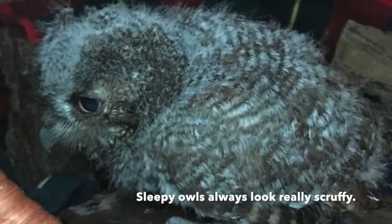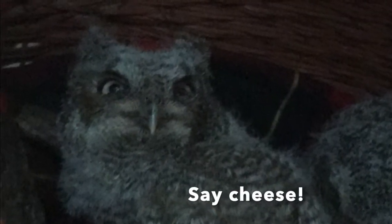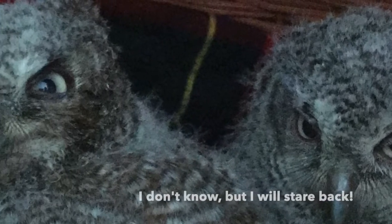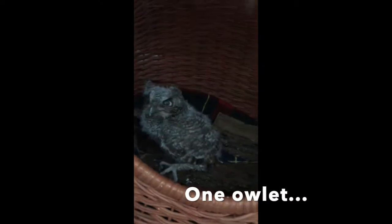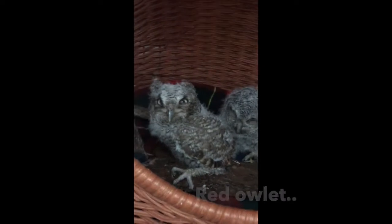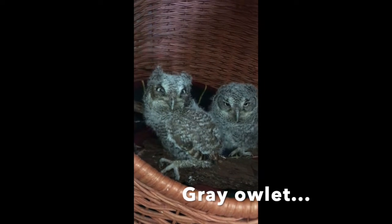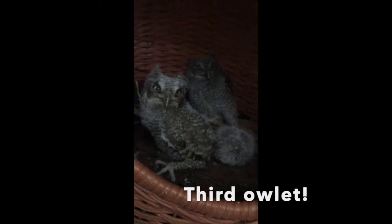These young screech owls were found in an air vent of a house that was being renovated. Signs of food were found with them, so we know that their parents were able to get to them, but they could not stay inside the house. The construction workers got permission from the historical society to put up an owl house on the property. So after the young owlets were checked out and given the all clear, Regina put them in the owl house on the property. The next day, Regina and I went to check on them and found three sleepy chicks inside the box, as well as one scared mama — a happy ending for the screech owl family.